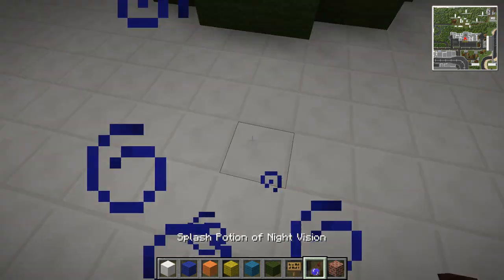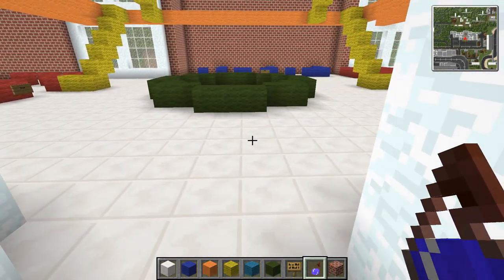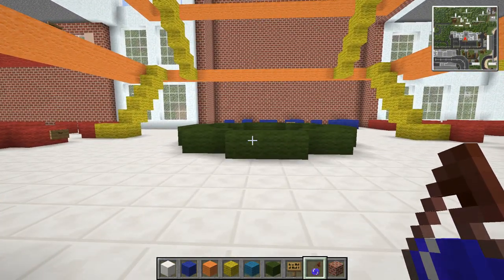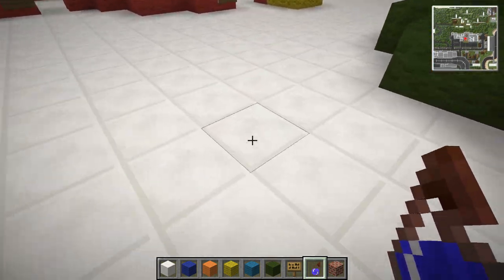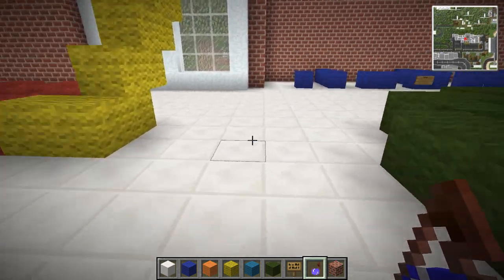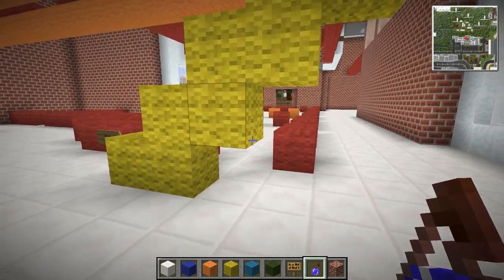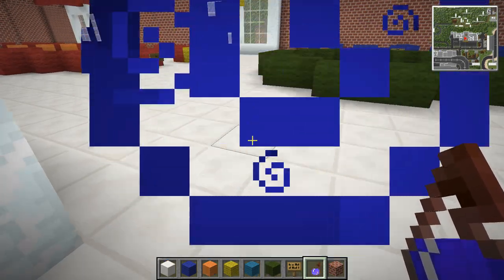I think I like the quartz as a floor block. When you come in and see the quartz floor it looks so white and clean - it looks like a really well-kept hospital. I like the tiled effect as well. I don't usually use quartz in mass like this, but in a hospital I think it works quite well.